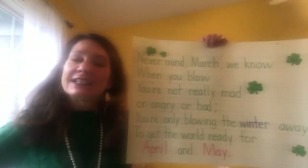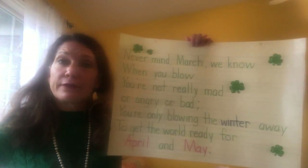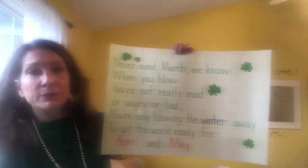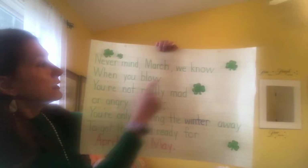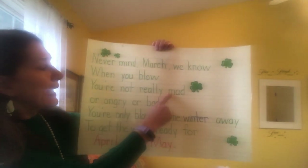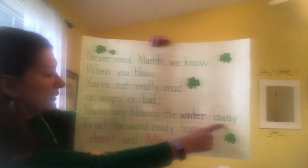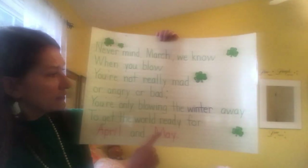Good morning everybody. Today I thought we'd start our day with our March poem like we do every day in school. So as I read it, please read it with me. I'm sure you know all the words by now. Here we go. Never mind March, we know when you blow you're not really mad or angry or bad. You're only blowing the winter away to get the world ready for April and May.